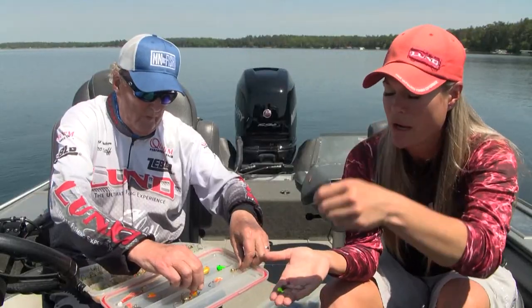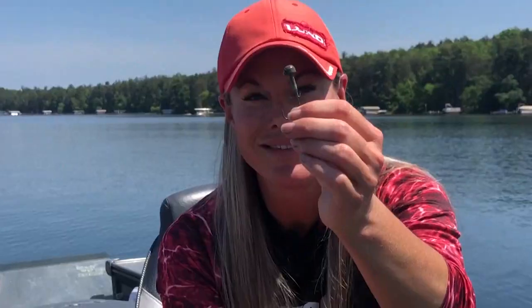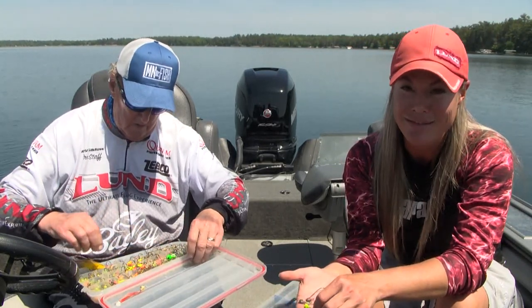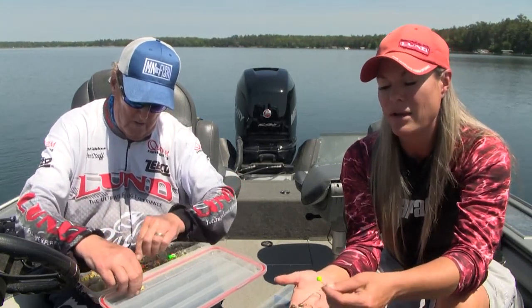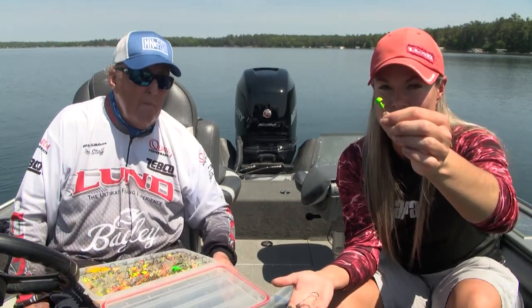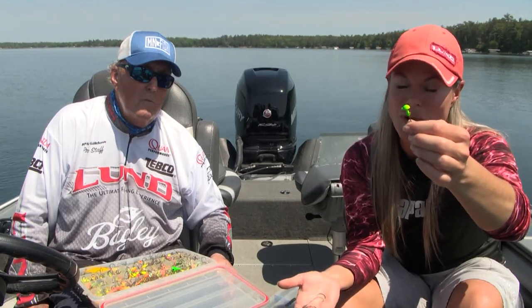You can use this as a worm or pretty much any other trailer. This is a mushroom head jig — these things are deadly for largemouth and smallies. For walleyes, you can put a Mr. Twister Tail on it, or any kind of plastic you want. You can get them in different weights too. And then a smaller size here would be great for a little twister tail that you could use for crappie, bass, or walleye.